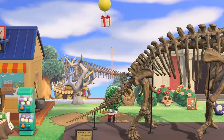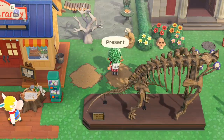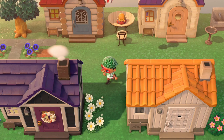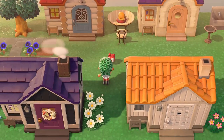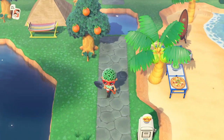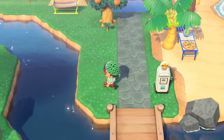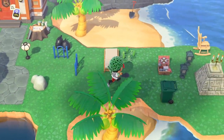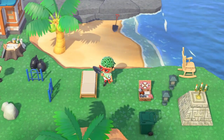I'm always on the lookout for overhead balloons which have tons of goodies from bells, materials, furniture, DIY, or clothing. While I'm doing the rounds for my rocks I'm also looking for weeds, which I'll stop and pick up. This keeps my island looking great and ensures I keep a high island star rating.